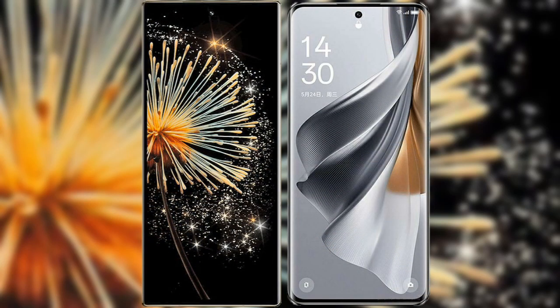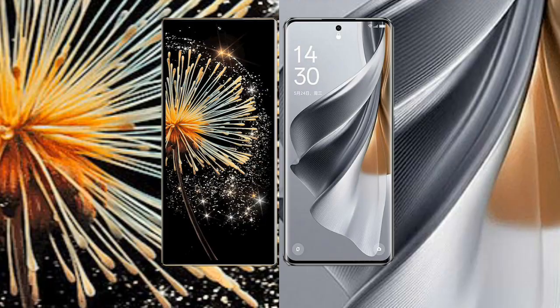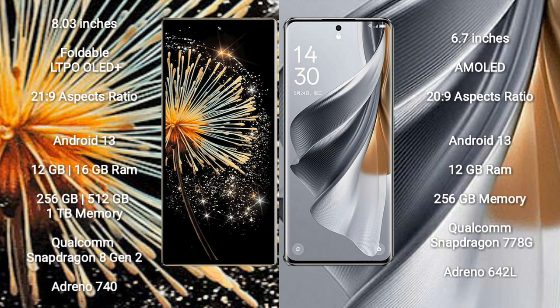I will compare the new Xiaomi Mix Fold 3 with Oppo Reno 10 Pro. Xiaomi Mix Fold 3 comes with an 8-inch foldable LTPO OLED Plus display and aspect ratio 21:9. Oppo Reno 10 Pro comes with a 6.7-inch AMOLED display and aspect ratio 20:9.